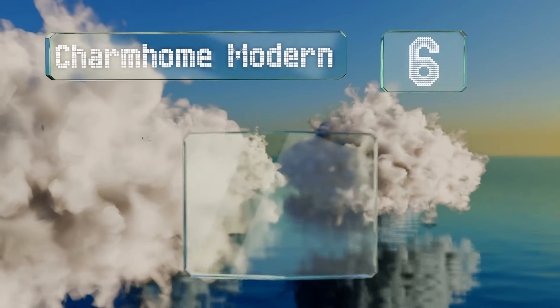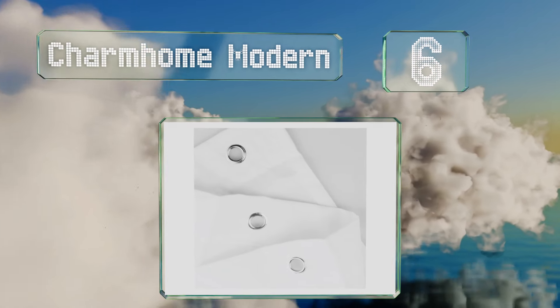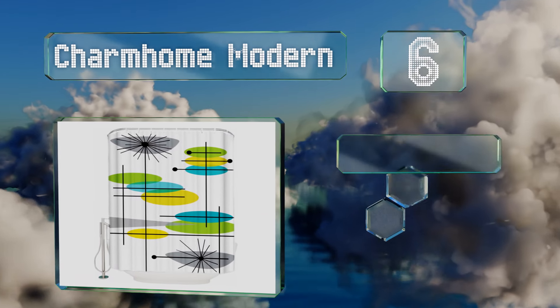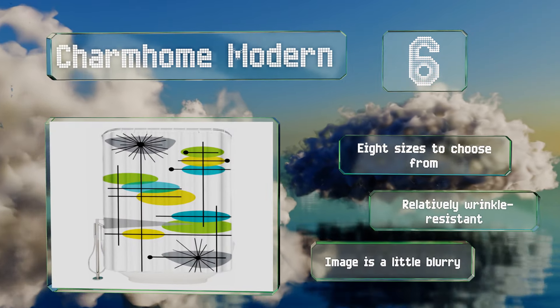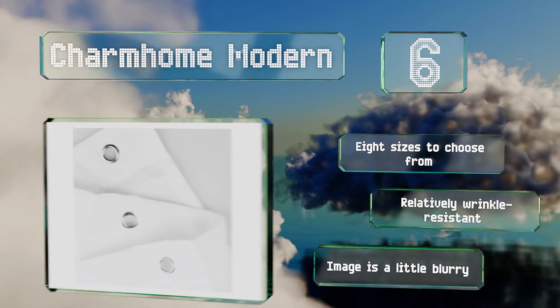Moving up our list to number six: if you simply can't get enough of mid-century decor, you'll love the retro cool Charm Home Modern. This selection's design is fun and funky without being garish, and instead of a glossy finish it has a soft matte appearance. There are eight sizes to choose from and it's relatively wrinkle resistant, however the image is a little blurry halfway up.